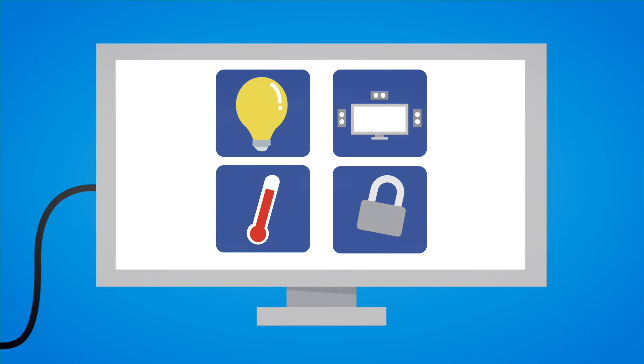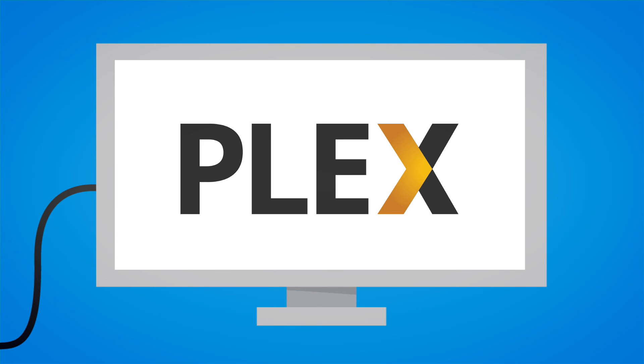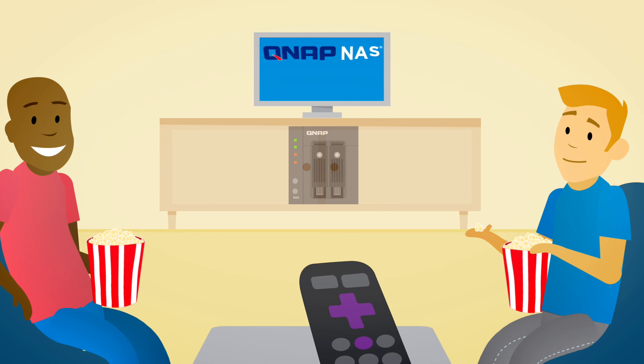Stream your media via DLNA certified devices such as PS3, Xbox and smart TVs. Or use your NAS as a Plex media server. Access and stream movies and shows from a Roku, Chromecast, Amazon TV and more. All with QNAP, your one and only choice for home media storage.